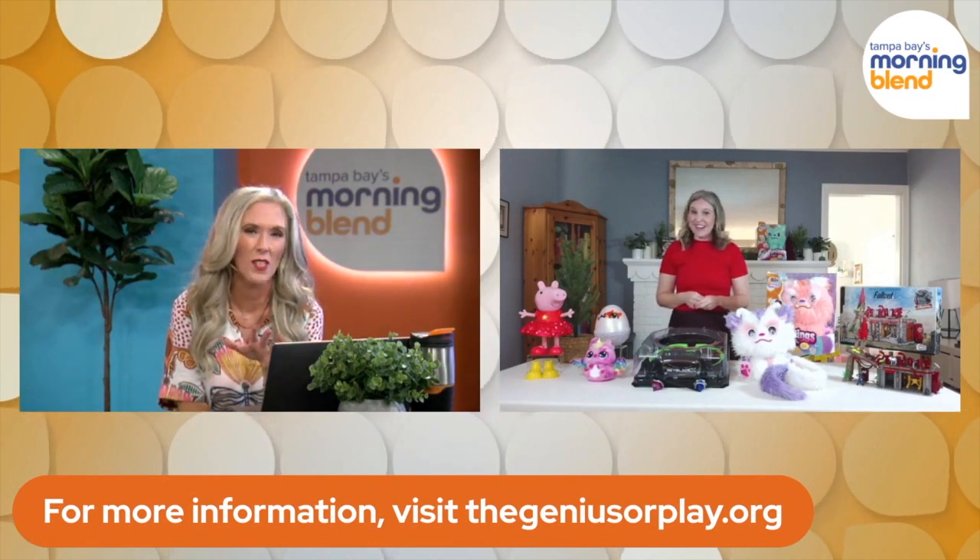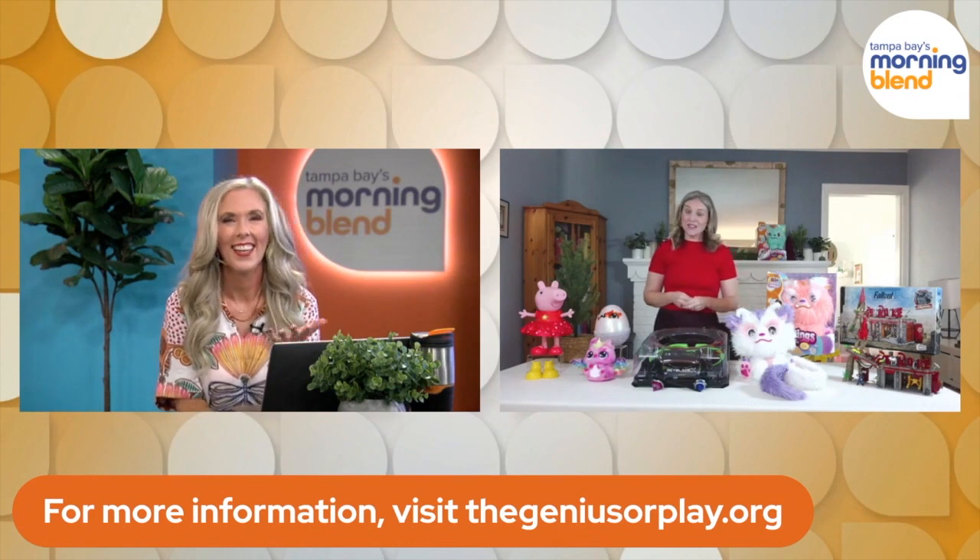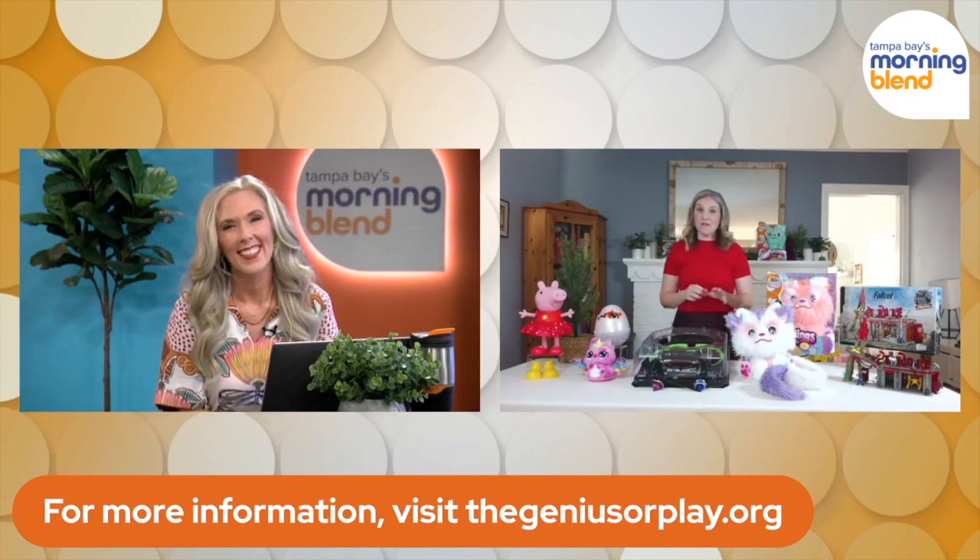Today we covered the hottest holiday toys — can we tease ahead a little bit? Because you're going to be joining us tomorrow with some award winners, right? Absolutely! We've definitely got some finalists for the Toy of the Year awards that you're going to be able to get a little sneak peek at, and they're also perfect for holiday shopping. As always, you can learn more from the Toy Association. Take care, Jennifer — see you tomorrow!